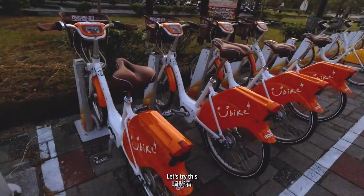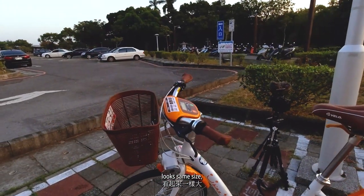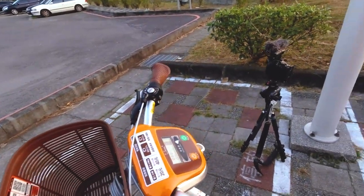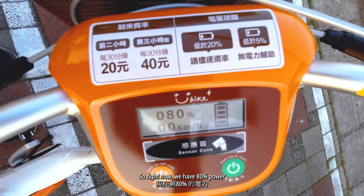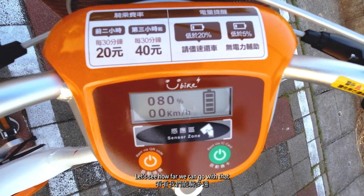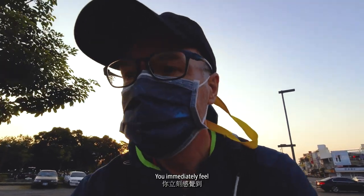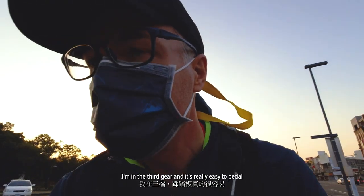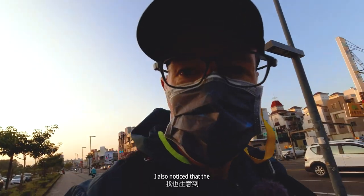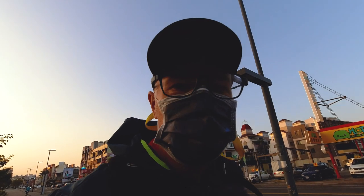Let's try this. The first thing I noticed is that the bike is much heavier, but apart from that it looks the same size, same basket, same handles. So right now we have 80% power. Let's see how far we can go. First pedaling — you immediately feel a boost when you push the pedals. It's so easy. I'm in third gear and it's really easy to pedal. I also noticed that the brakes are much more powerful, so you have to be careful not to brake too hard.